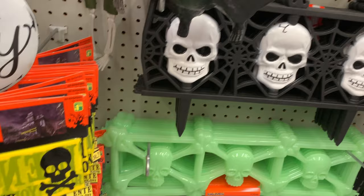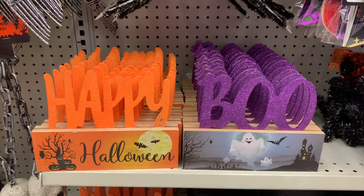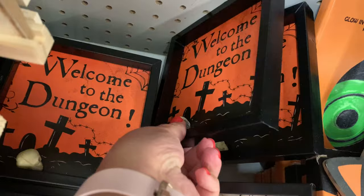Lots of Halloween decor and the fright tape. They also had this beautiful Happy Halloween garland in two different styles. These wooden signs were so cute — they had three different ones to choose from. A couple of new pieces were these signs: 'Welcome to Our Web' and 'Welcome to the Dungeon' — they were so cute, about a six by six.